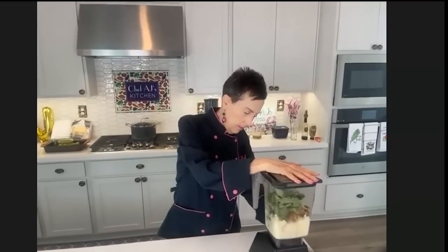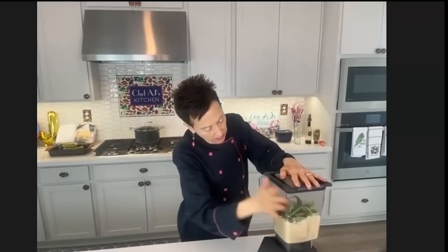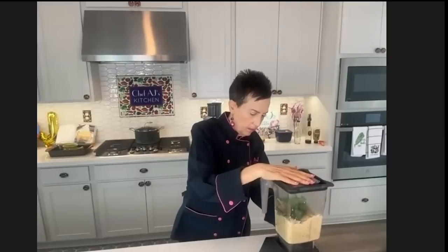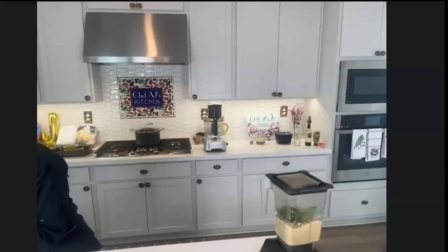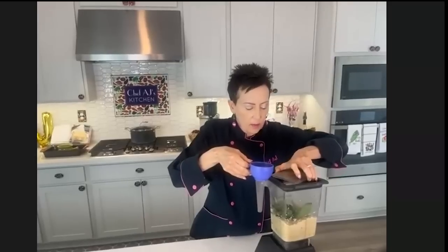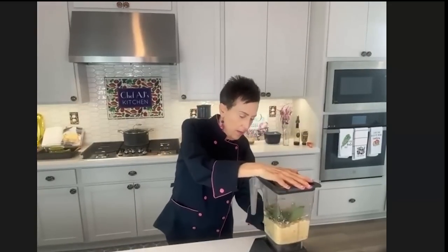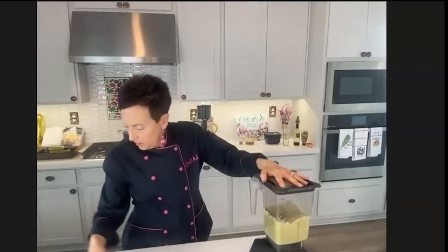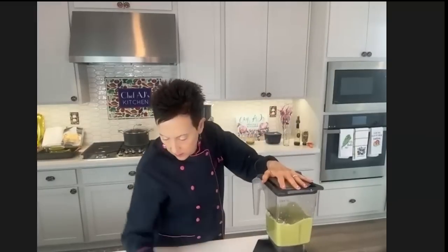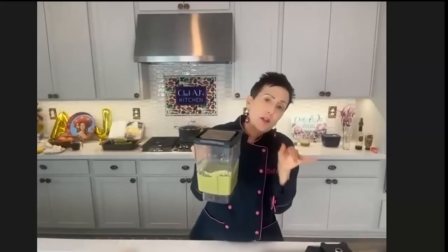I'm going to puree this now. I'll add a little bit of water — it's a little trouble blending. In general, you can always add; you can't take away. So just a little bit to get it going. There we have our roasted garlic basil pesto that we're going to use as one of the layers of the artichoke polenta pizza bake.